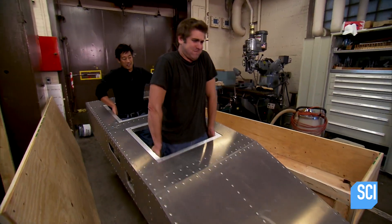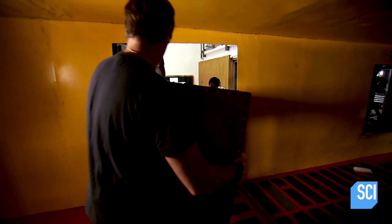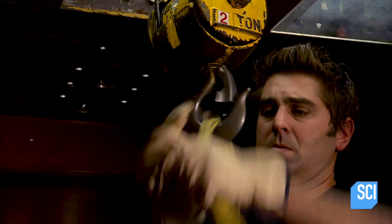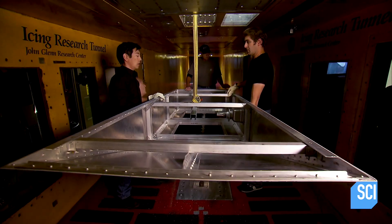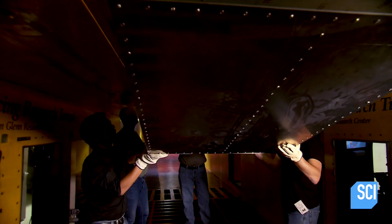We'll recreate the same wind speeds and temperatures that you would find at altitude. Then we're going to create a leak inside the valve, let it sit there, and see if those conditions cause that blue liquid to form into a chunk of ice.